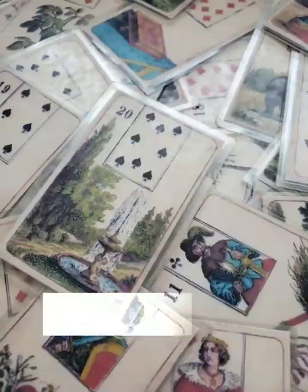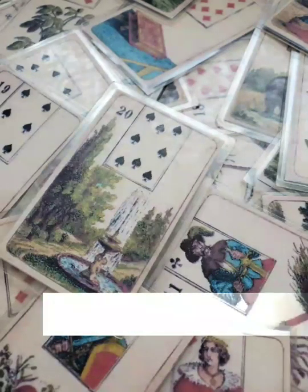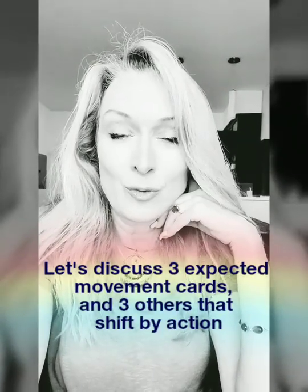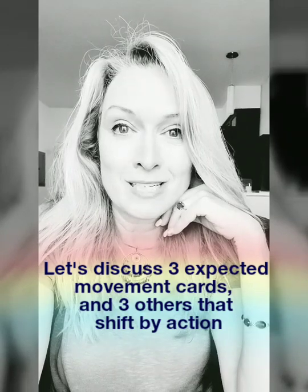Today I want to talk about the movement cards in the Lenormand system — the cards that move, the things that shift, cause change, or activity. There are three cards that are the obvious movement cards, which are basics to reading. People come to us wanting to know when things will be shifting and moving. There are also three cards that some people might not associate with movement, but they actually have a lot to do with it. So let's talk about these six cards.